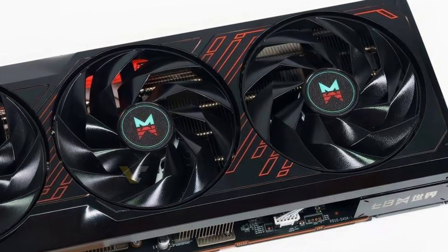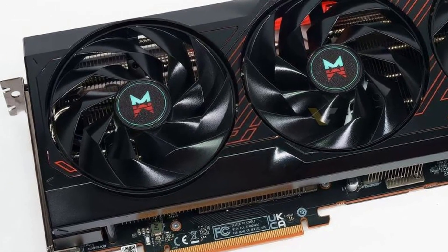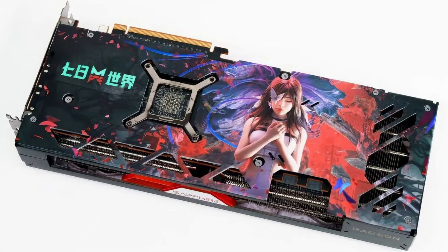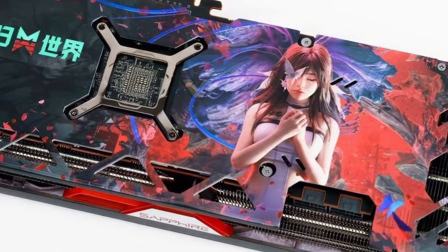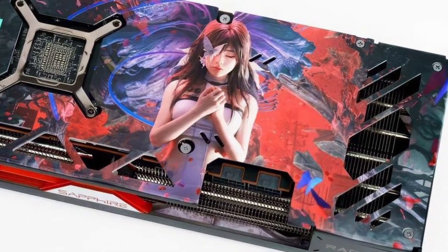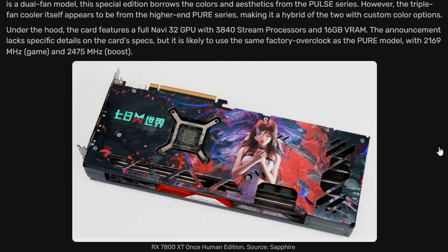What sets this card apart is the backplate, which features detailed artwork including the game's main protagonist. The card looks very decent — it's an RX 7800 XT so performance will be great. The theming is neat, and it will be a limited edition release, so grab it if you're interested.